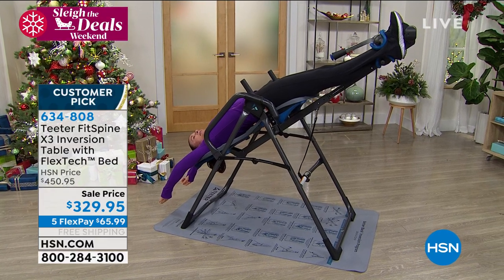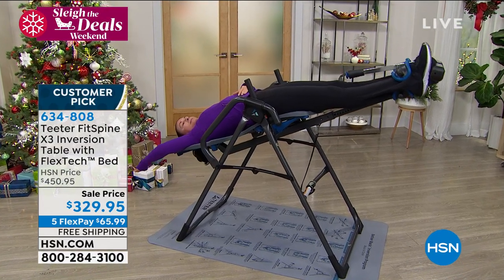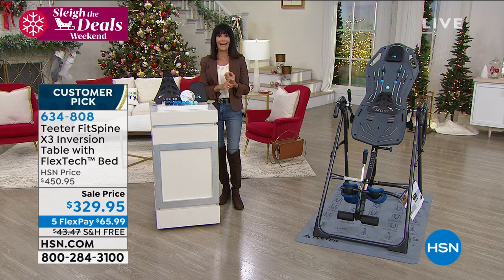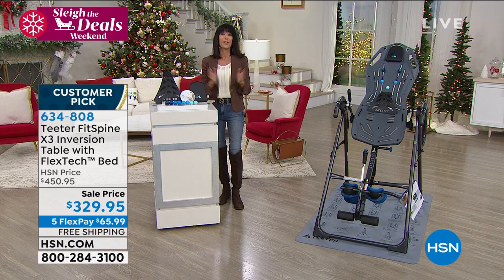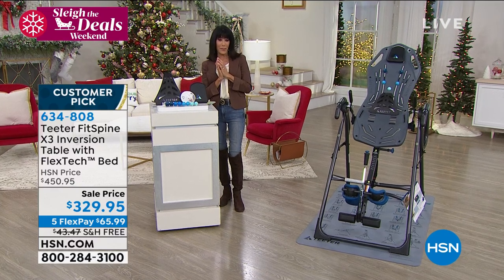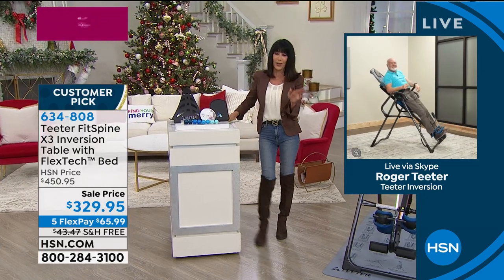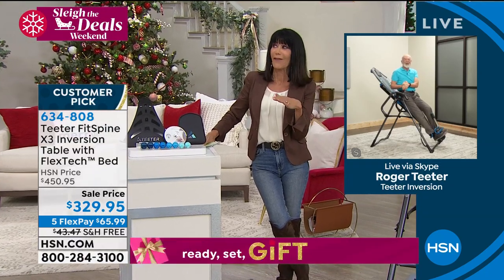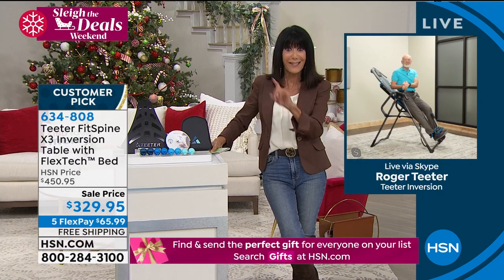Before we bring in Roger, let me tell you four key features and benefits. Number one: UL listed — do not hang upside down on a table that's not UL listed. Also, as mentioned, FDA registered as a class one medical device, a five-year warranty, and 85% assembled. Without further ado, let me bring in the man of the hour — Mr. Roger Teeter.